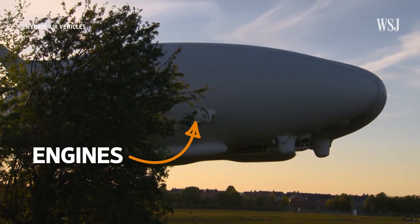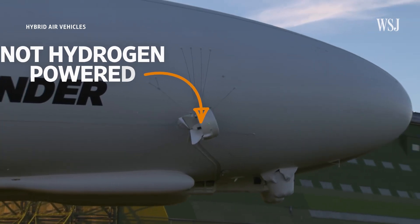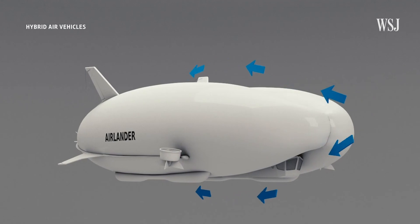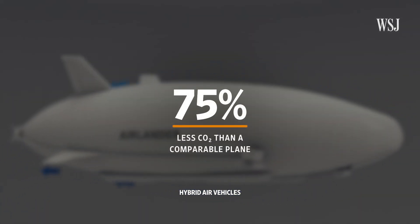So if they've flown a test vehicle, signed a deal with an airline, and they're on the way to certification, why is this technology not quite there yet? Well, let's start with that zero-emission flying ambition. While Hybrid Air Vehicles have ambitions to power their aircraft using hydrogen fuel cells, for now they're still using regular fuel to power the engines. Though Tom did tell me that their aerodynamic design and buoyancy still resulted in 75% less CO2 emissions compared to an aircraft, even when using kerosene.